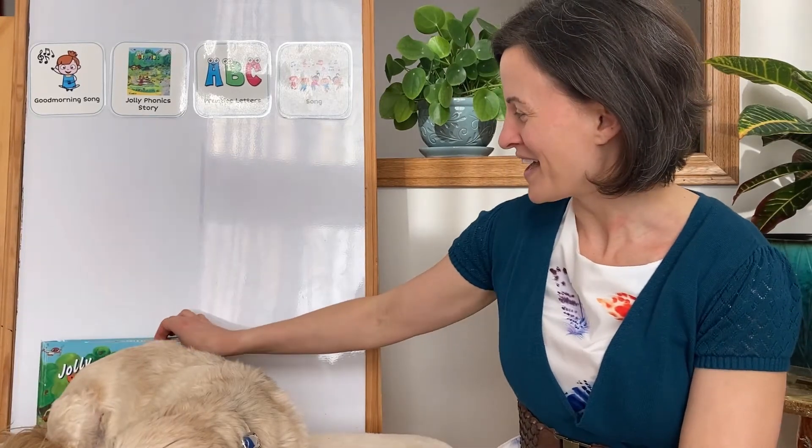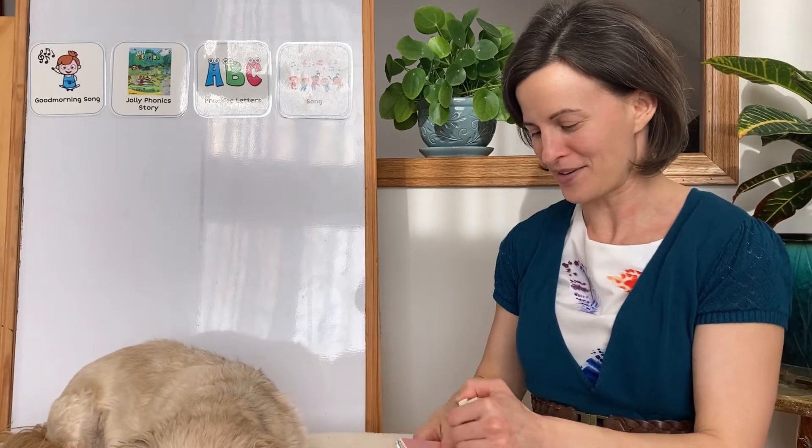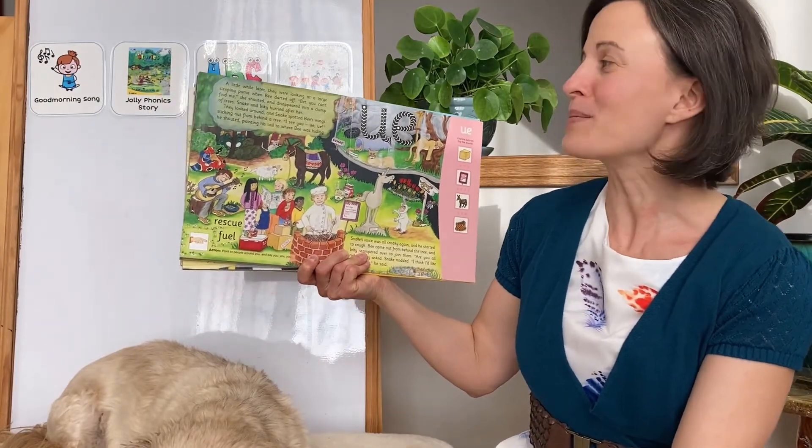Let's see what animals Inky, Bee, and Snake encounter today at the Wildlife Park. A little while later, they were looking at a large sleeping puma.